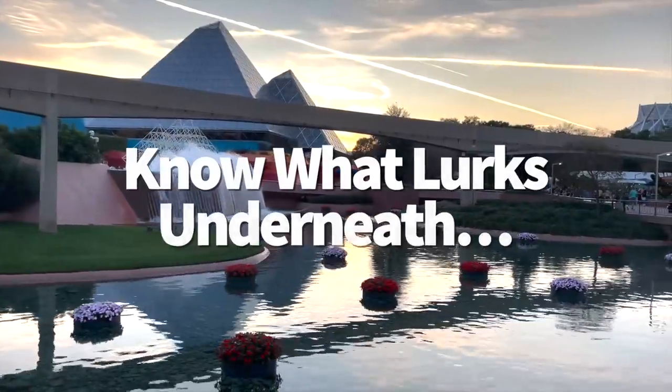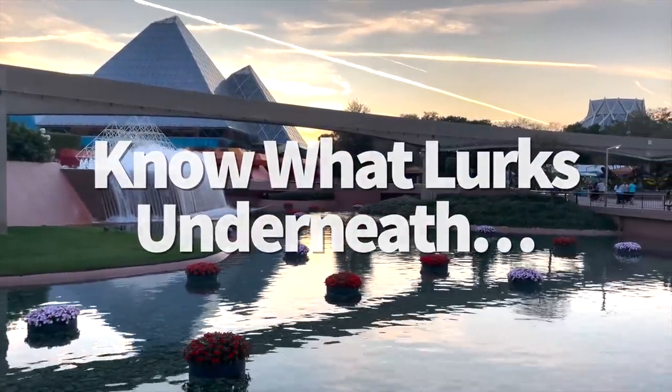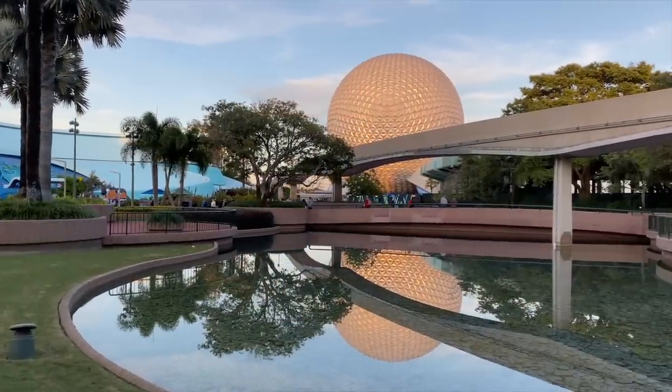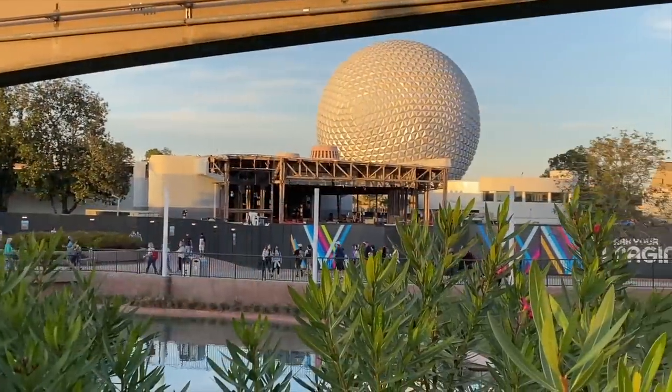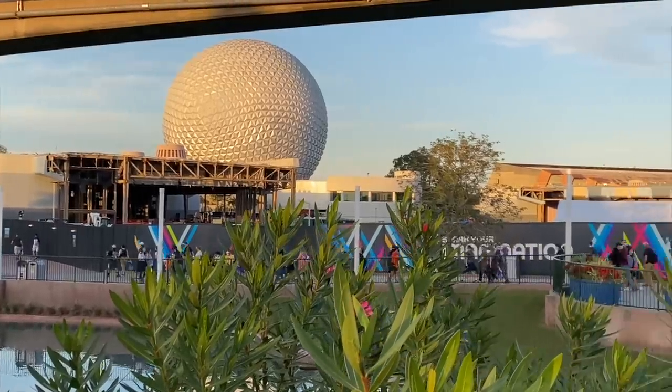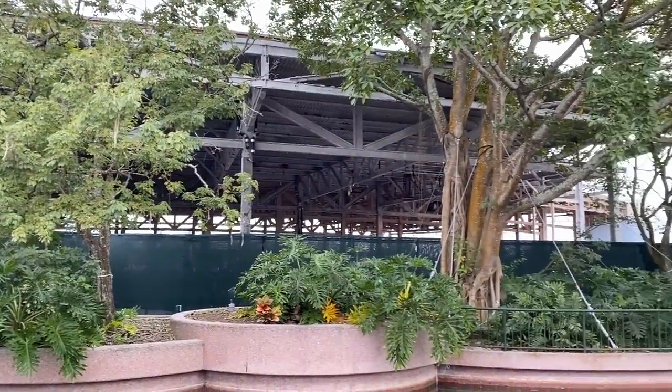Magic Kingdom isn't the only park with tunnels below the surface — Epcot has its own tunnel system too. It's about 700 feet long and located partially under Spaceship Earth, used for deliveries and construction in the front area of the park. You won't be allowed to visit unless you're a cast member, but it's still a neat fact to spring on your family while waiting in line.